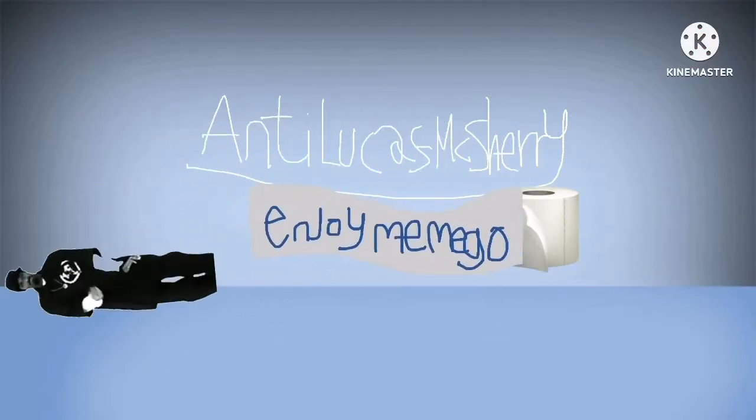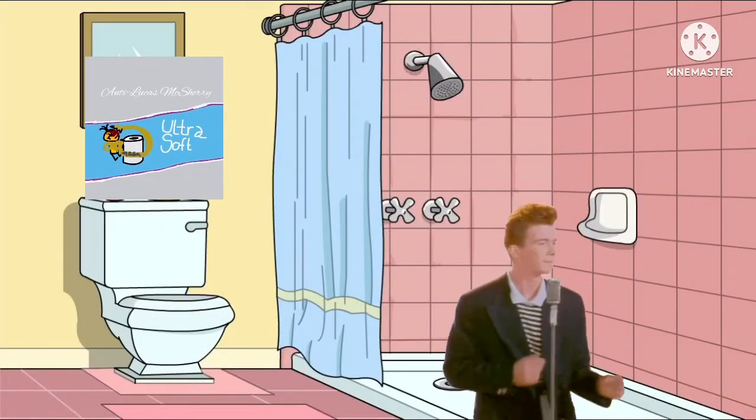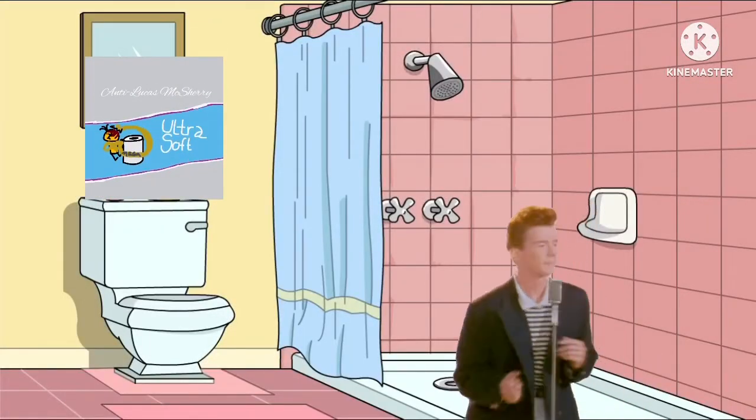Why not enjoy the go with Charmin? It was a scary sight — how often we were changing the roll. It really started to add up. So we switched to Charmin. With more goes in every roll, Charmin Ultra Mega Roll equals mega value.